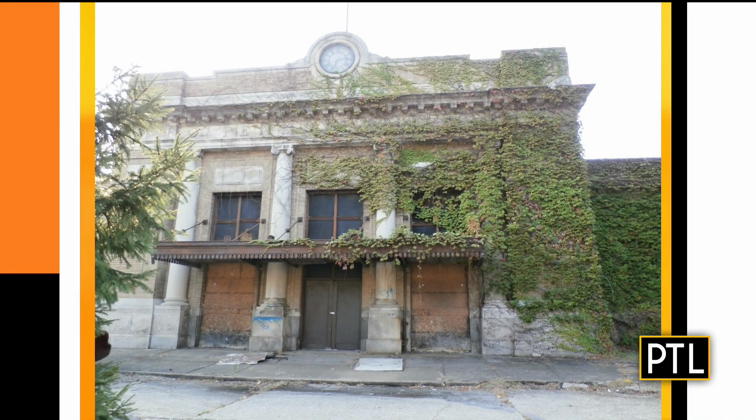The building became very dilapidated. There were vines on the outside and inside it was a mess. The roof leaked, the roof caved in, vandals got in, snow and the weather caused terrible damage. Most of the roof was gone, so of course there was a tremendous amount of work to restore this building.